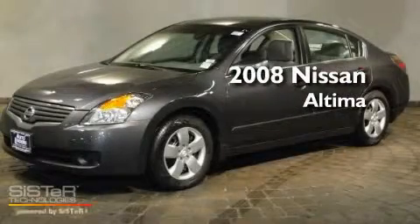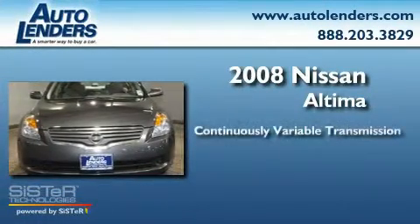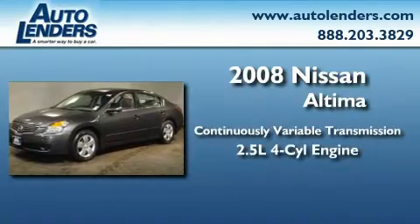This is a 2008 Nissan Altima. This four-door sedan has a continuously variable transmission and an in-line four-cylinder engine.